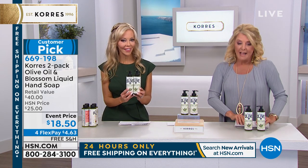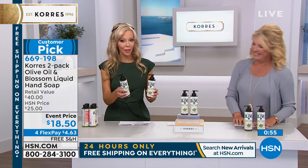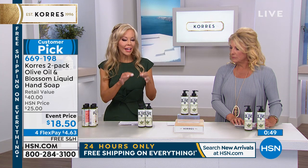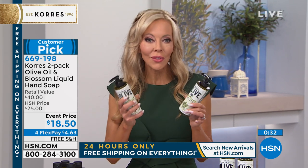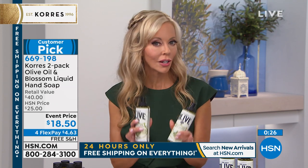Brand new tonight: the hand soap, which is a hand treatment and hand wash all in one. It won't dry out your skin — it has shea butter oil, almond oil, and organic cold-pressed olive oil, so it hydrates while it cleans. It comes in the Blossom scent — the original iconic scent, clean and fresh. Men and women both love it. You're getting two — one for your bathroom, one for the guest bathroom. It's $18.50 tonight versus $20 normally.